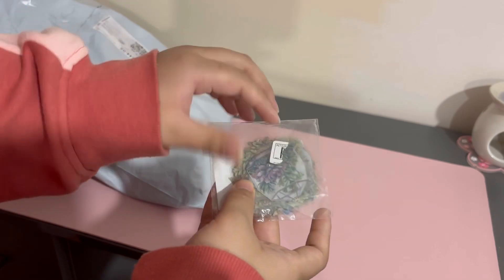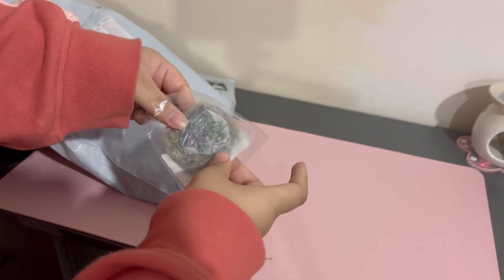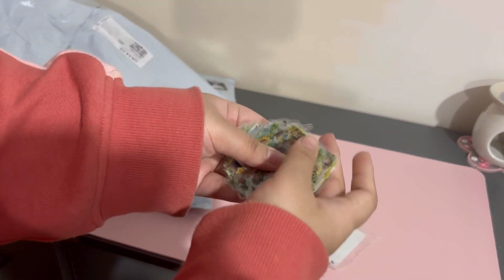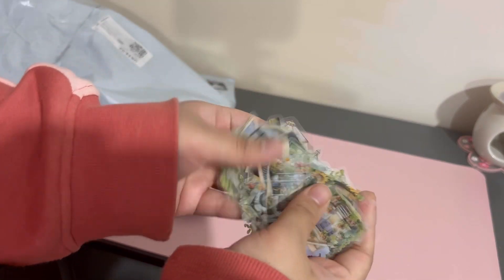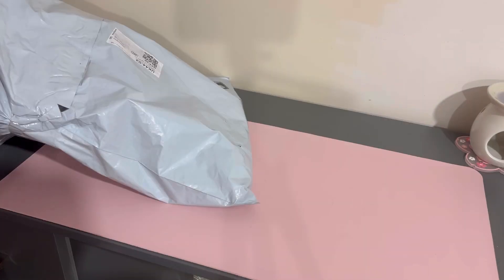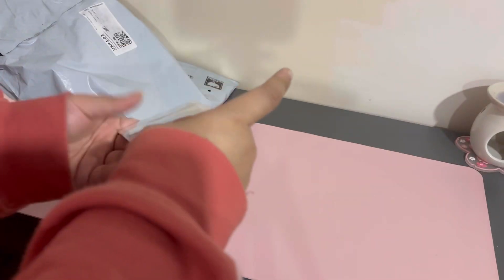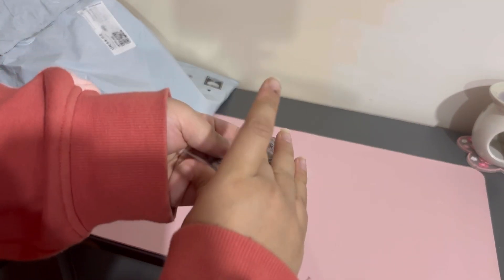And these are some garden and greenery transparent pet stickers. I got them because they're transparent and the pattern's really beautiful — that's one of them. Next up are these butterfly ones, also transparent. I've got two of these in different colors.